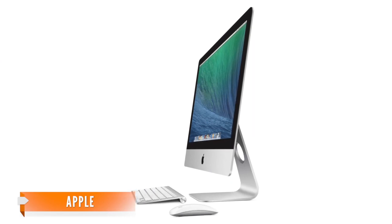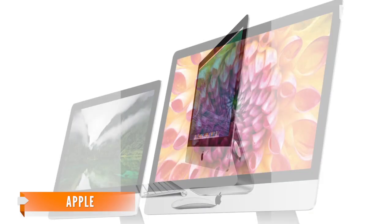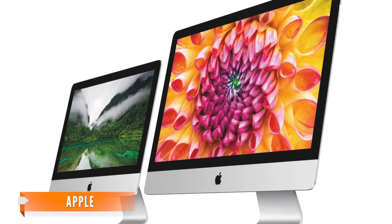As a base model, this 21.5-inch iMac features a 1.4 GHz dual-core Intel Core i5 processor, 8 GB of memory, and a 500 GB hard drive. It sells for $1,099.